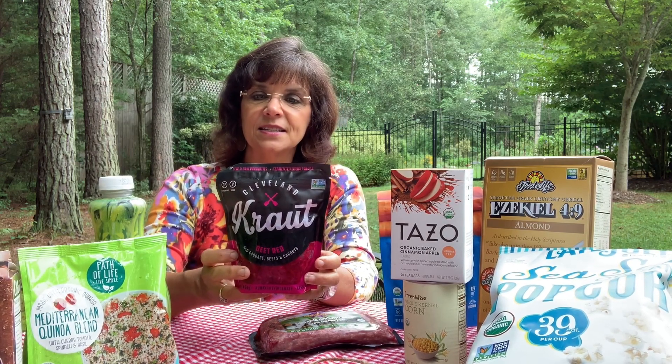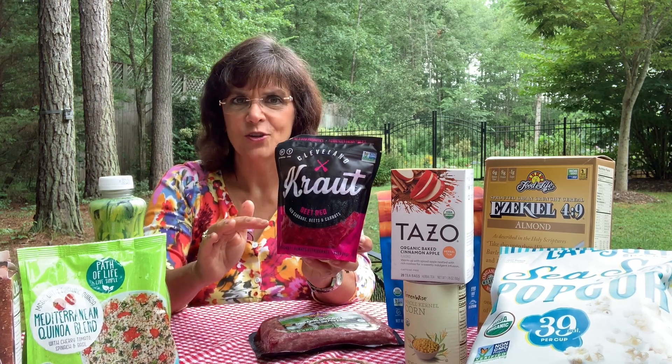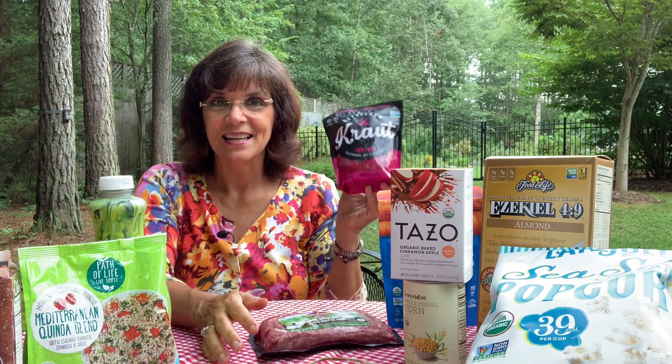It has 16 servings per jar — you only need one ounce, about two tablespoons, at the start of every meal. Calories are essentially 10 per serving, a little fiber, no protein which is expected, and only one gram of sugar — normal for fermented foods. Ingredients are just red cabbage, red beets, carrots, and kosher salt. This is the find of the day. They had other varieties too. Grab one — I can't wait to have this for lunch today.